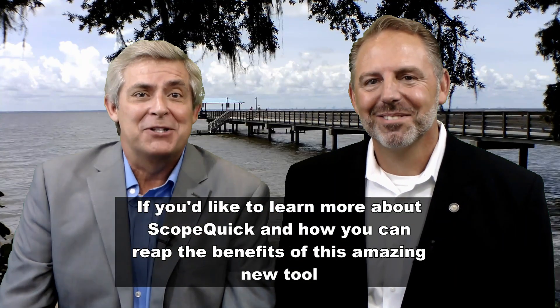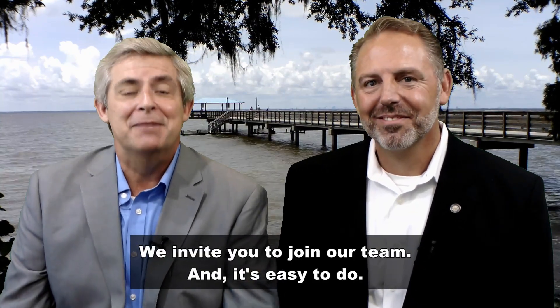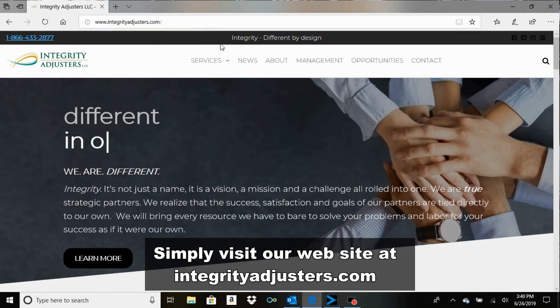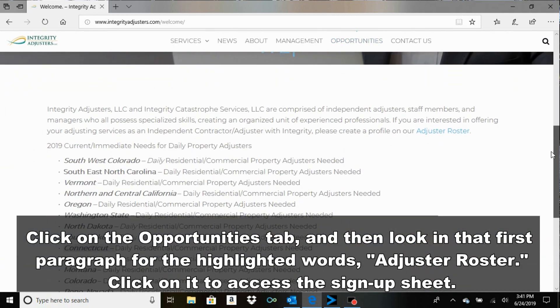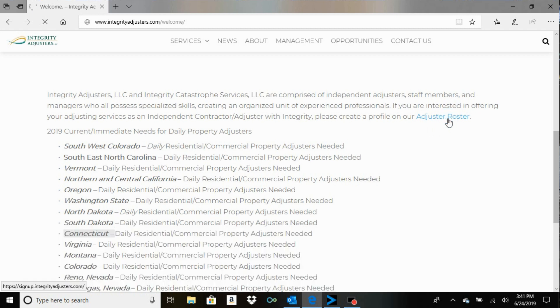If you'd like to learn more about ScopeQuick and how you can reap the benefits of this amazing new tool, we invite you to join our team, and it's easy to do. Simply visit our website at integrityadjusters.com, click on the opportunities tab, and then look in that first paragraph for the highlighted words adjuster roster. Click on it to access the signup sheet.